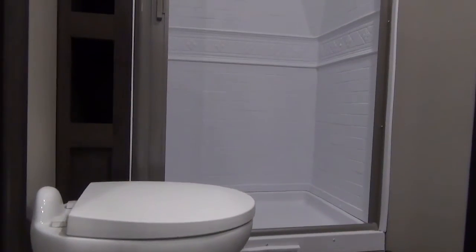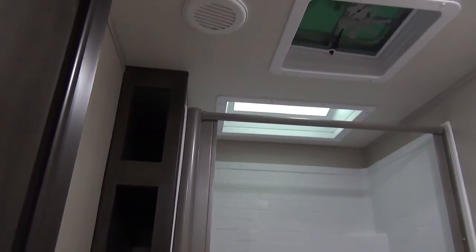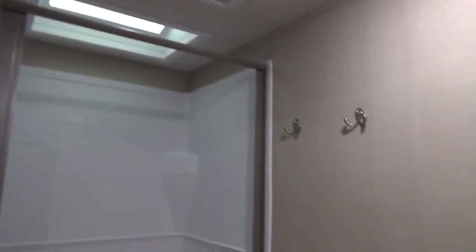Into the washroom of the Transcend, you do have a porcelain foot flush toilet. You've got four cubbies on the side for storage, and then you've got your step-in shower, some hooks there for your towels, and then you've got storage above and below.